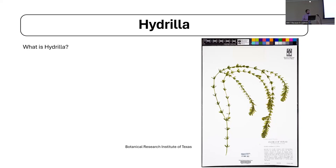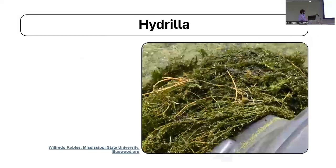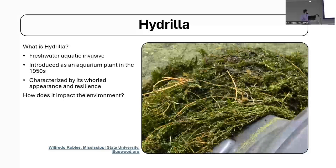Hydrilla is a freshwater aquatic invasive introduced to the United States as an aquarium plant in the 1950s. That first introduction took place in Florida, and it's characterized by its whorl appearance and resilience. It's physically similar to other common invasive aquatics like Elodea, but a unique trait is just how resilient it actually is. In terms of impacts, it can become very densely packed and get caught up in boats. It's actually a species of concern to the U.S. Army Corps of Engineers primarily because of its infrastructural impacts — it gets so bad it can disrupt hydroelectric power generation.